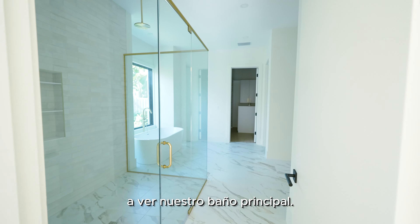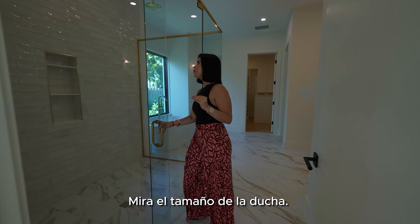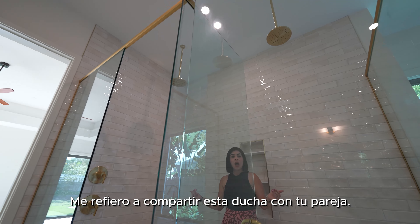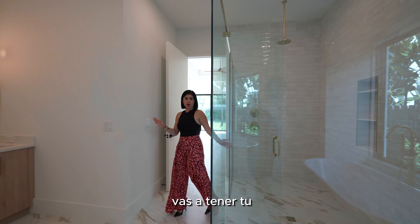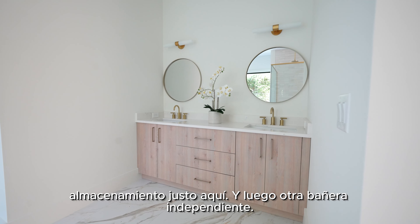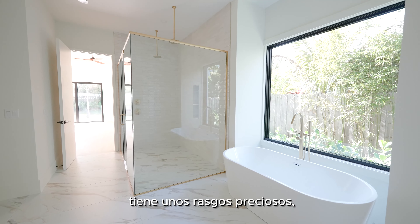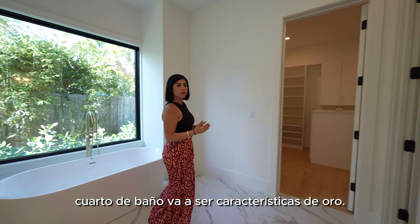Right through here is the master bathroom, and it is amazing. Look at the size of the shower — it has two rain shower heads, which is amazing to share with your significant other. As we continue, you'll have your double vanities with lots of storage, and then a freestanding tub. If you love baths, this is an amazing, really nice-size tub. Everything throughout this bathroom features gold fixtures.